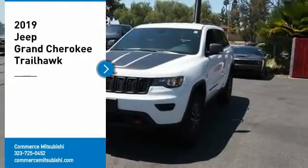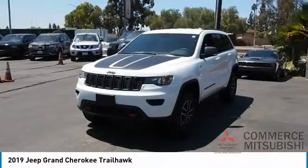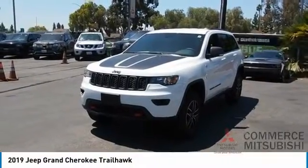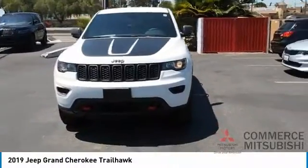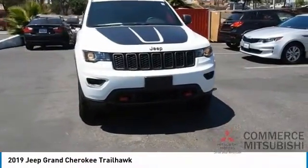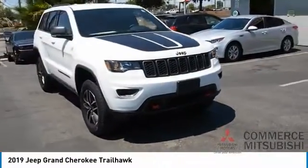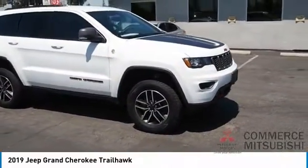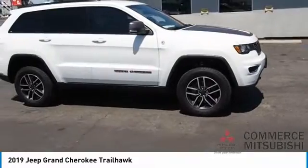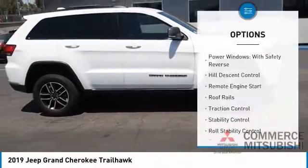Stop by and take a look at the 2019 Grand Cherokee. The Jeep Grand Cherokee offers superior off-road capability comparable to that of the upscale Land Rover LR3. This makes the Grand Cherokee a fine choice for families who venture off-road or vacation in the mountains or other remote areas. Here are some of this vehicle's great options: power windows with safety reverse,